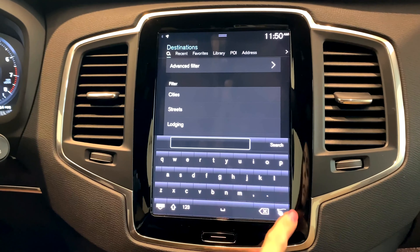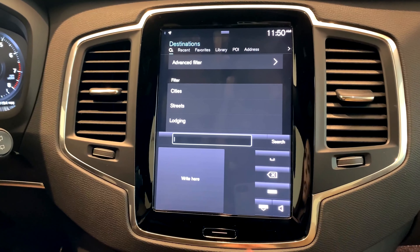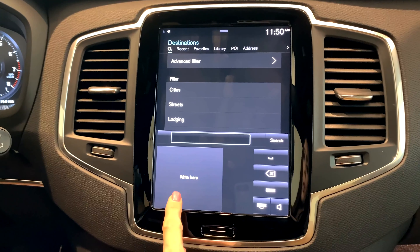Hey everyone, it's Anisia. Today we're here at Volvo San Antonio for Feature Friday, and I'm going to be showing you the handwriting mode for navigation. Come inside. Alright, we are inside the vehicle — go ahead and click current position.